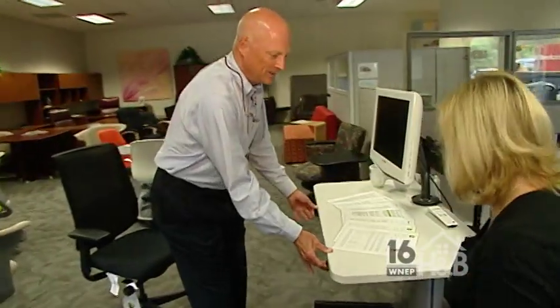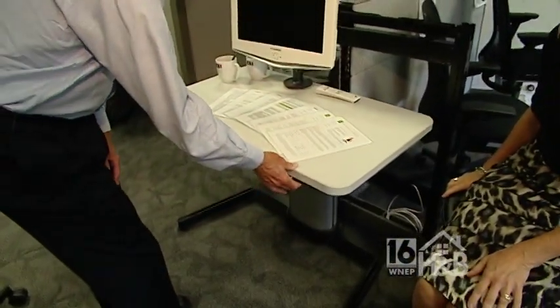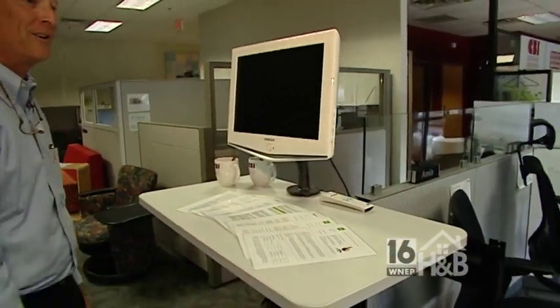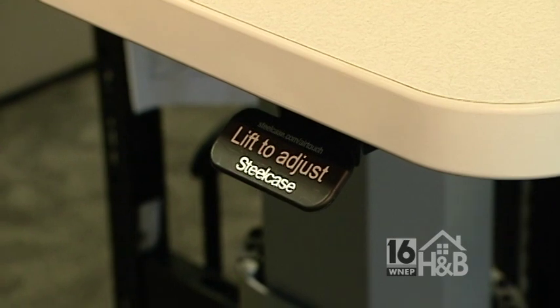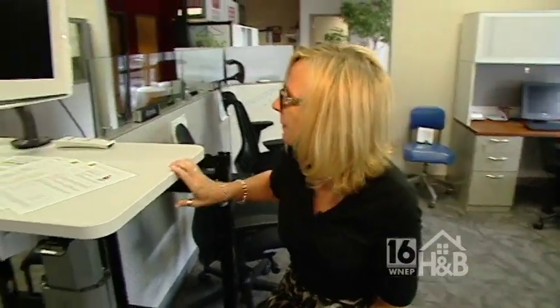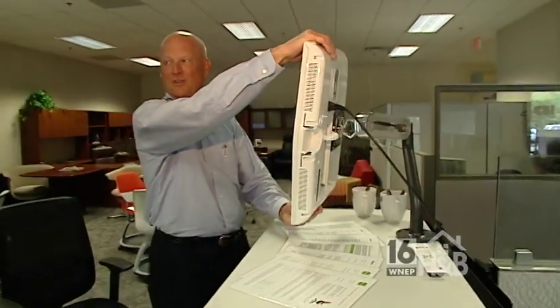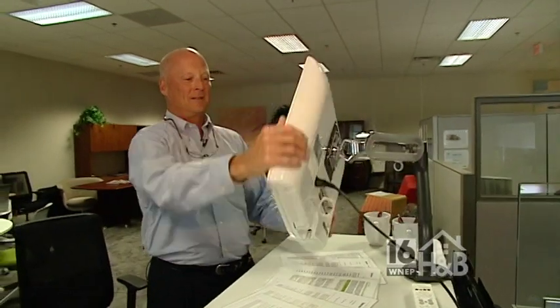This table is adjustable from a very low position, and if you feel as though you need to get up and stretch, you can get it all the way up to the top position. Some people like to work standing for a while, sitting for a while. And what about this monitor arm? It's pretty cool. You can share information and you can also turn it to do all kinds of different things. It's almost iPad-like.